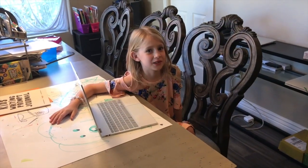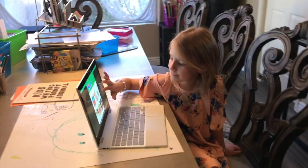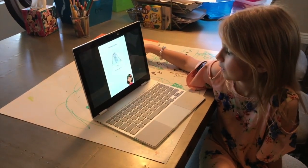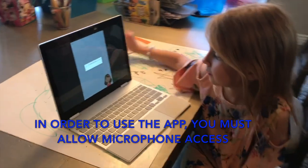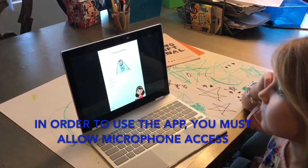Let's start with an easy one so I can demonstrate. Allow the app to let me listen to you. Allow. Let's read My Special Blankie.